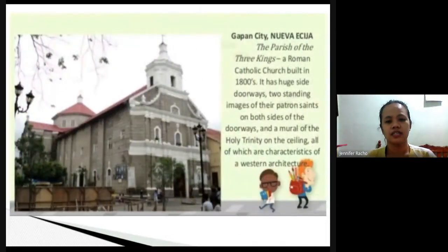In Gapan City, Nueva Ecija, there is a church called the Parish of the Three Kings, a Catholic church built in the 1800s. It has wide doorways and side doorways, with two patron saints on each side. Inside, you can see a ceiling painting inspired by the Holy Trinity — similar to Western architecture with angels painted above on the ceiling.